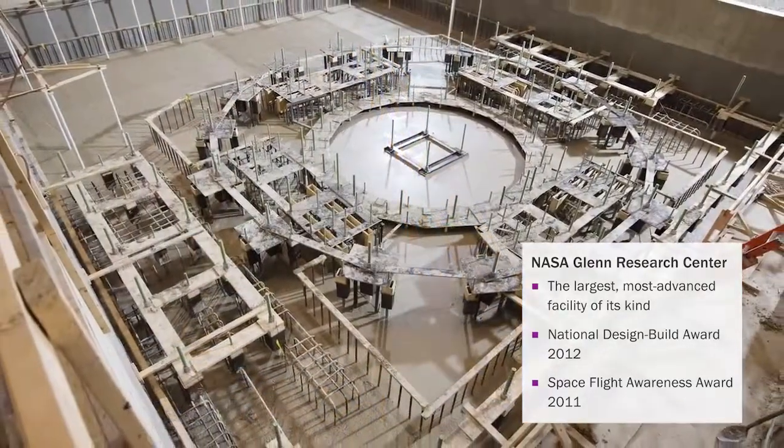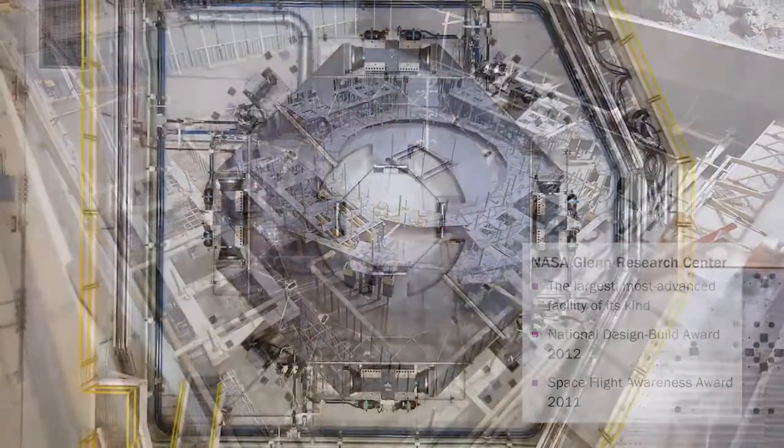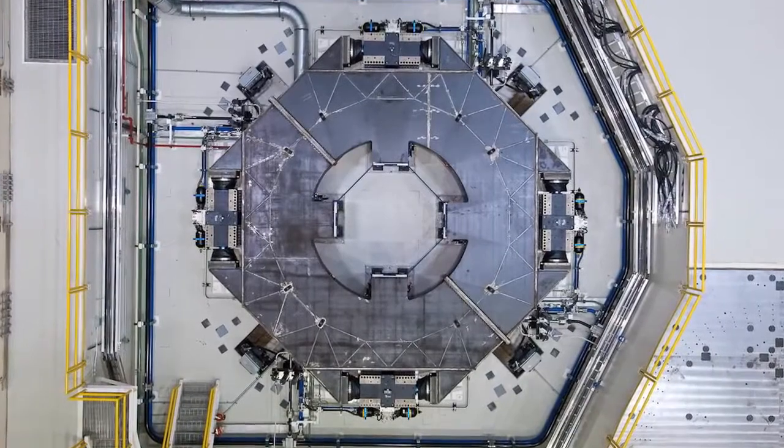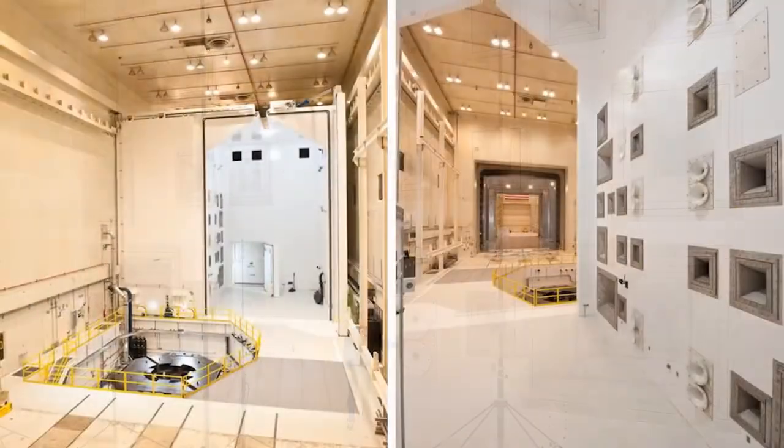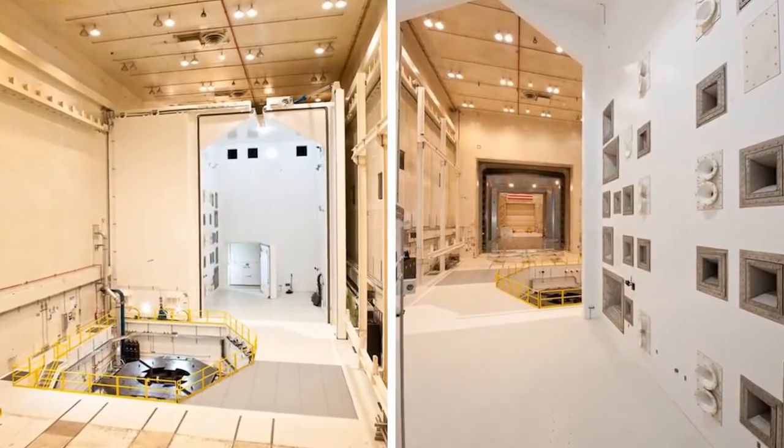Our engineers side-by-side in the same rooms and the same design platforms, brainstorming the solution to problems and trying to resolve how to get to the end.